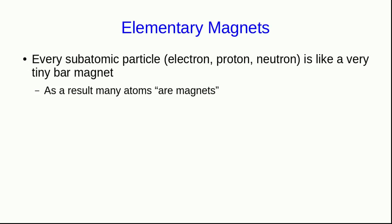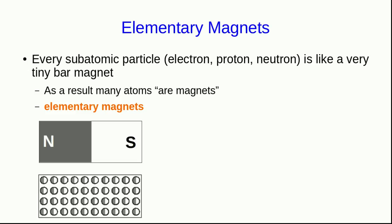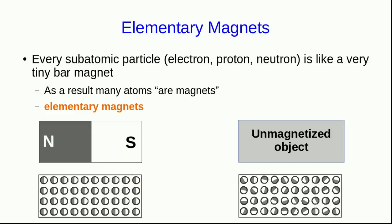The way those combine together in atoms is rather complicated — you may have learned a little bit about it in a chemistry course. But the result is that many atoms themselves are magnets, and these are what we're going to refer to as the elementary magnets that a material is made out of. In a magnetized object, the elementary magnets are aligned, whereas in an unmagnetized object, the elementary magnets are randomly aligned compared to each other.